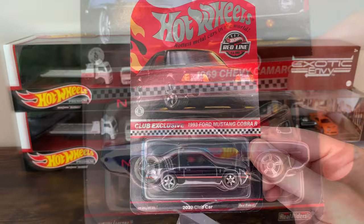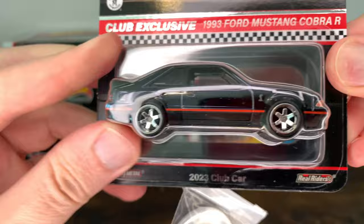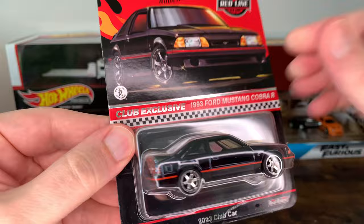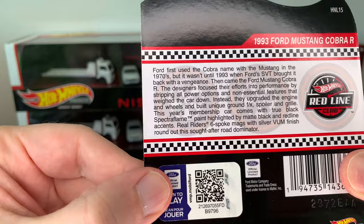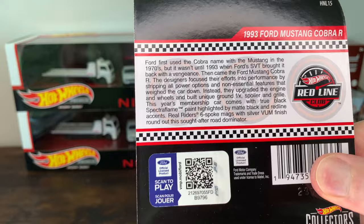The 1993 Ford Mustang Cobra R. Not a fan of the Fox Body style, but they did a good job on this one. This is a Cobra, so that is pretty sweet — you can tell by the little logo there. Front, driver's side, rear. It says RLC-23, and it came with this attached patch: Mattel Hot Wheels, got the Cobra. Pretty cool, matches the car. It says Ford first used the Cobra name with the Mustang in the 1970s, but it wasn't until 1993 when Ford's SVT brought it back with a vengeance. Any Cobras I can definitely respect.